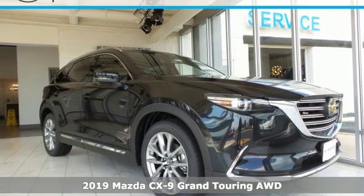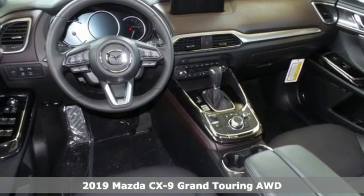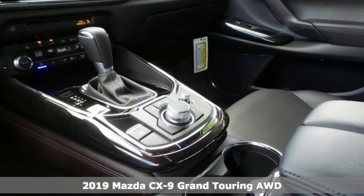Here's a new 2019 Mazda CX-9. For all the things that drive you, there's Mazda. It comes with great features you'll love.